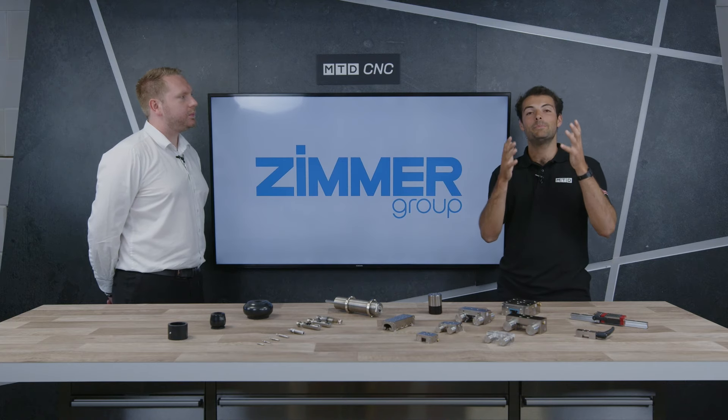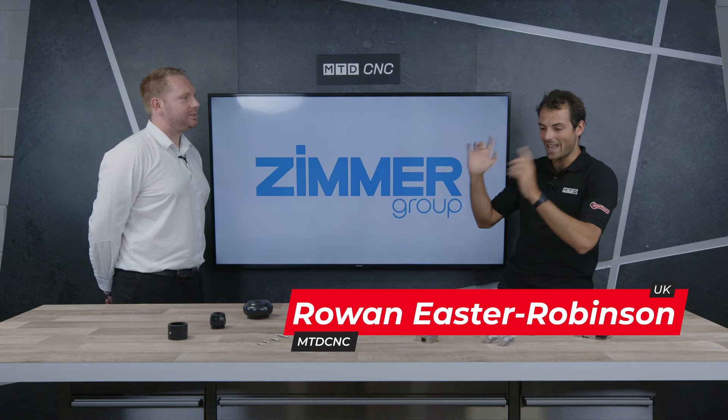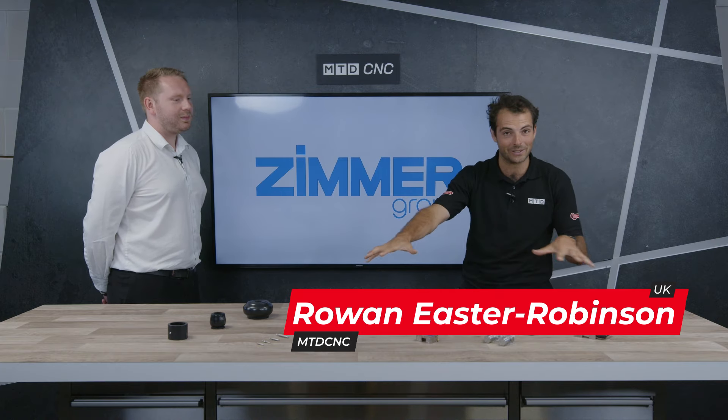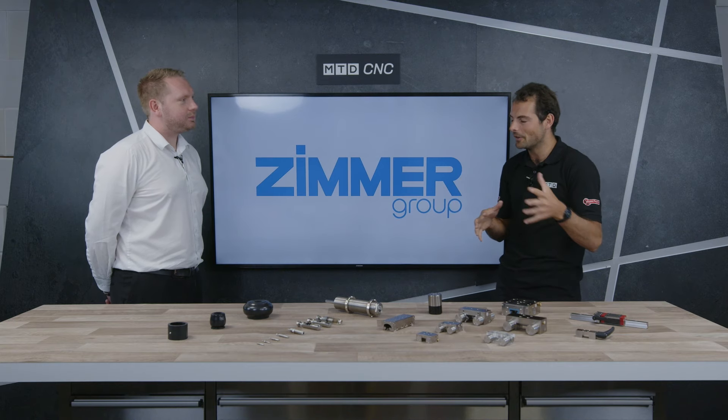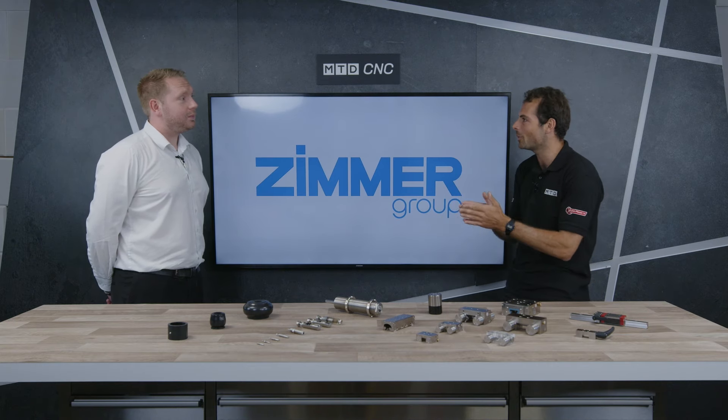Welcome to another MTD Technical Corner. Today Henry's been so kind to bring down some really cool components we're going to be talking about from Zimmer Group. But first of all, Henry, who are Zimmer Group? What is the company?